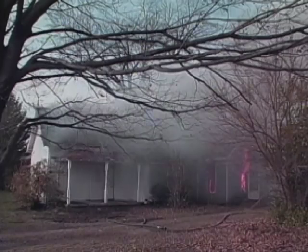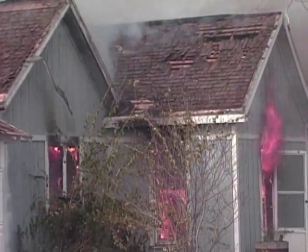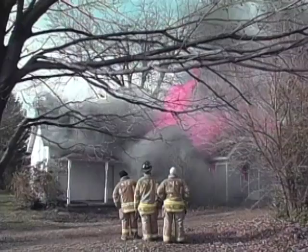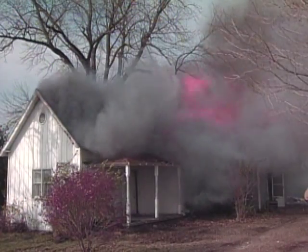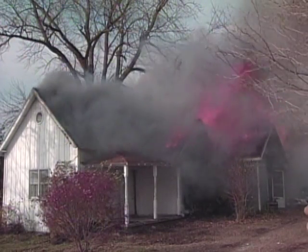At seven minutes, the house is completely engulfed on the interior. Walls are starting to collapse. All the glass is blown out. But notice that the glass on the end of the room we painted with Contigo is unaffected. The roof isn't affected either. We didn't paint the roof shingles with Contigo, but the room is cool enough that it doesn't support flashover conditions.